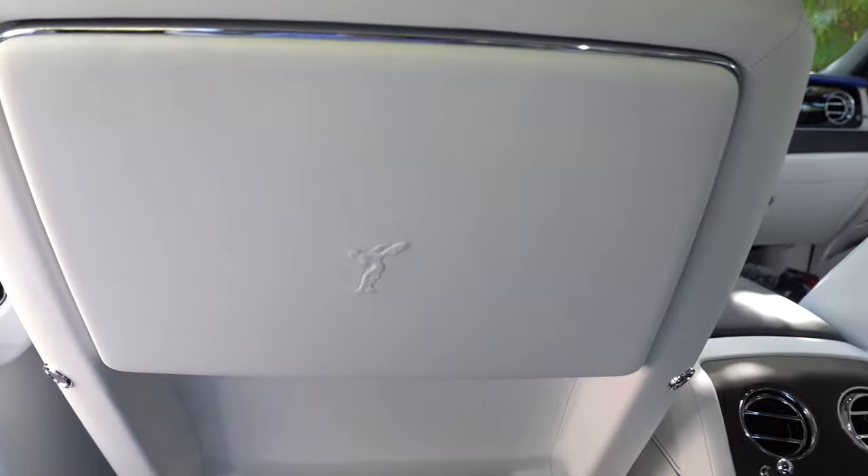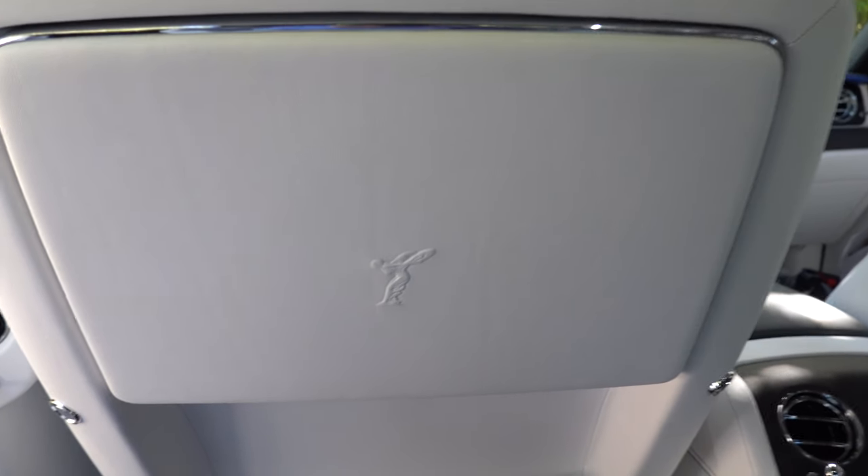So you can sit back here in the back and just enjoy yourself while you have some champagne or some scotch. Rolls-Royce Ghost 2021!